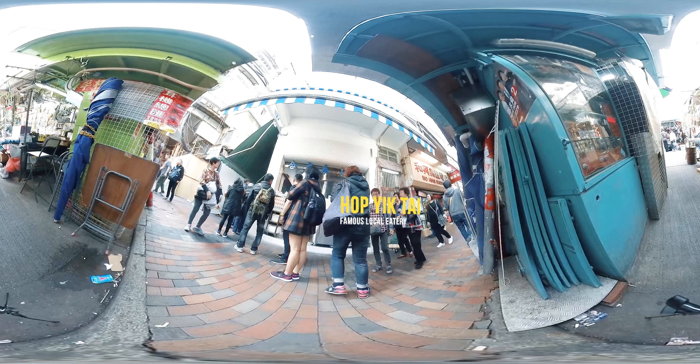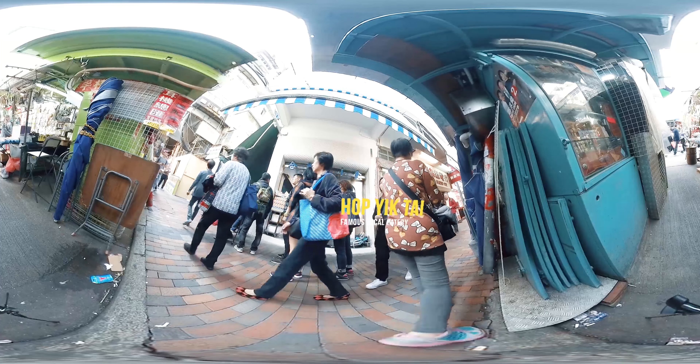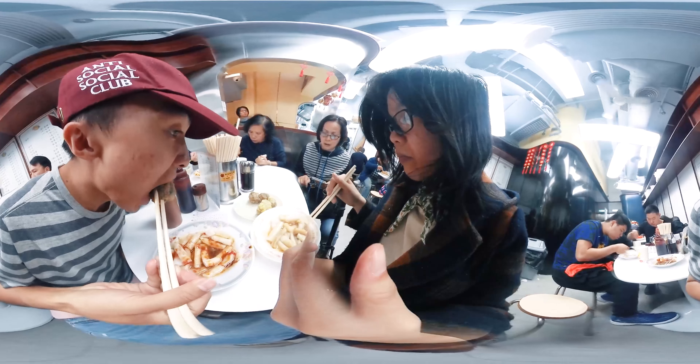Sham Shui Po has no shortage of delicious sweet food, but this shop's cheung fun noodle rolls are one of my favorites. They are made fresh every day, and with their deliciously smooth noodle rolls and scrumptious sweet sauce, it is no wonder they sell out all the time.